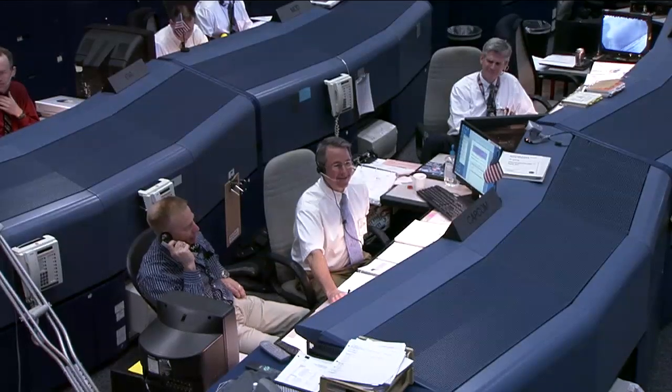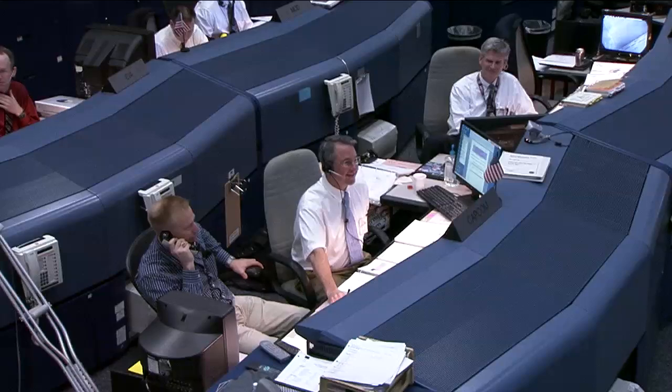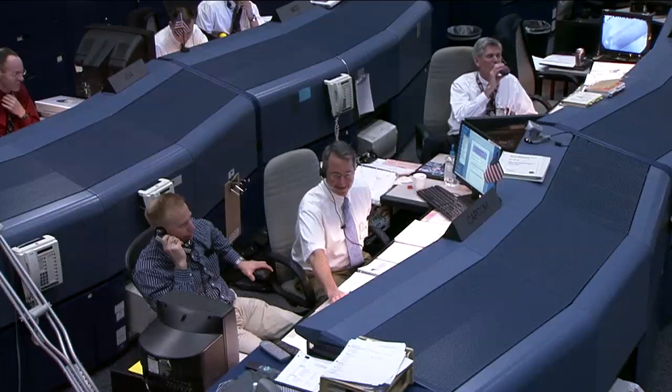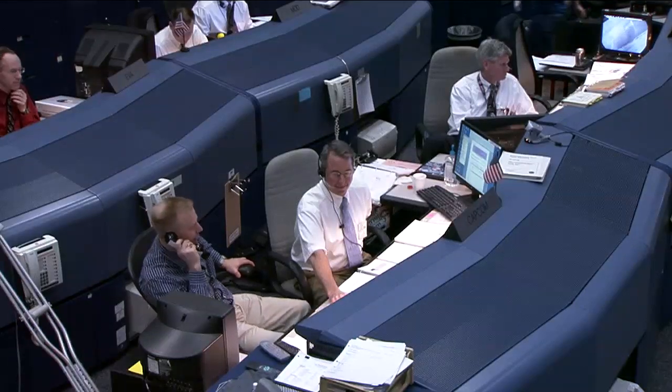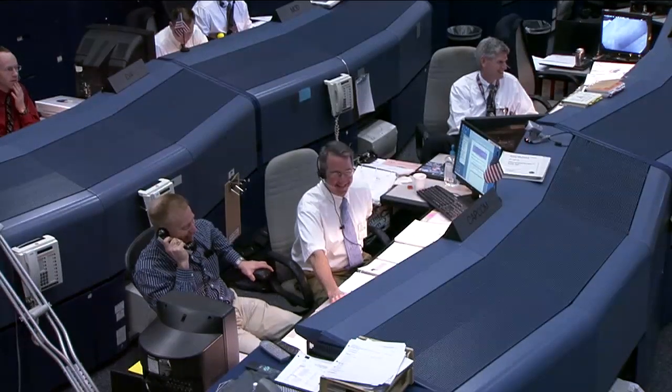During the course of the day, the crew also got a call from their additional crewmate, Mission Specialist Tim Kopra, an original member of the STS-133 crew who was unable to make the flight due to injuries suffered in a bicycle accident in January. He spent some time in the control room today and took a moment to talk to his friends on orbit.